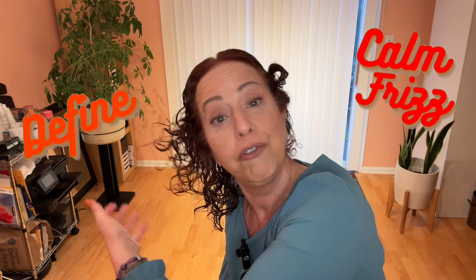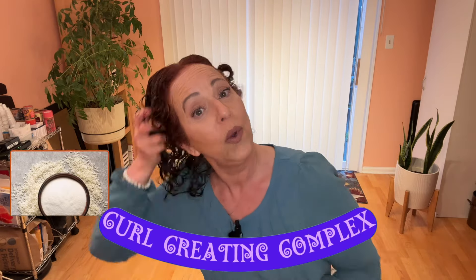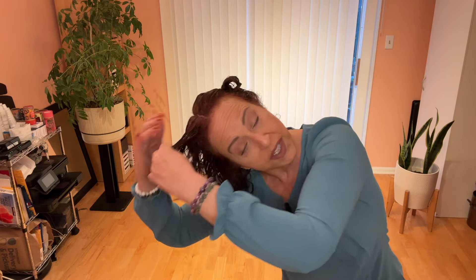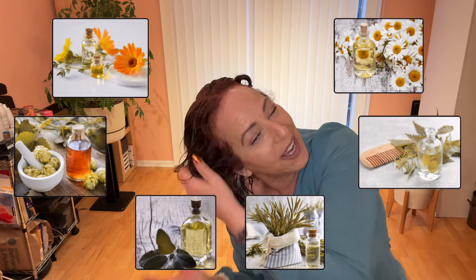The Details defining cream is supposed to help calm frizz, define your curls, and add shine. They use their exclusive curl creating complex, which is rice and tomato seed extract. I'm using another little bit, especially for the back and my top — I don't feel like I really got much up there. They also use all of their regular herbal complexes such as the Angelica flower and the chamomile.